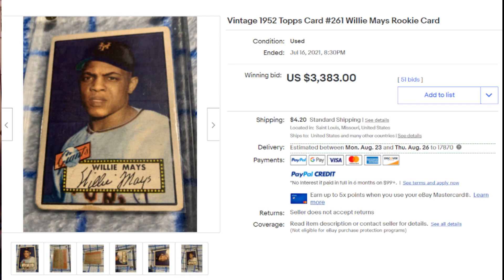Coming in at number six is the 1952 Topps Willie Mays. They have it listed as a rookie card, though of course his rookie card is the '51 Bowman. It's a nice, well-centered example. To me, I take centering over rounded corners — even the bottom there looks like maybe there's some paper loss, but I wouldn't mind that as much. The image of the card looks like there's pretty good color to it. Overall it presents very well for a '52 Topps Willie Mays. There were 51 bids and the final sale price was $3,383.